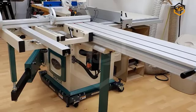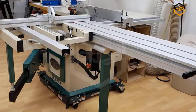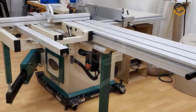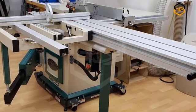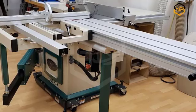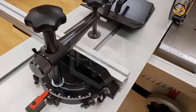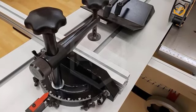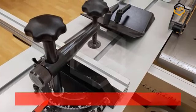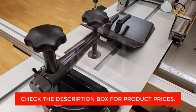One of the standout features of the Grizzly Geo 623x is its sliding table mechanism. The sliding table provides smooth and controlled movement, enabling accurate and precise cuts. This feature is especially useful when working with larger or longer workpieces, as it ensures stability and control throughout the cutting process. The sliding table also reduces the risk of kickback, promoting a safer working environment. The 10-inch blade offers a generous cutting capacity for rip cuts, cross cuts, and beveled cuts, with a maximum cutting depth of 3⅛ inches at 90 degrees and 2¼ inches at 45 degrees, providing versatility for a wide range of woodworking projects.